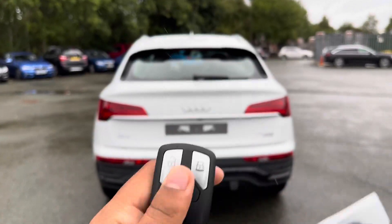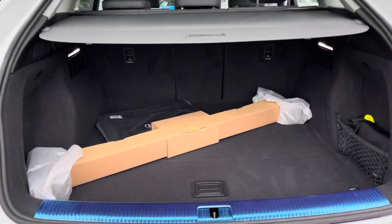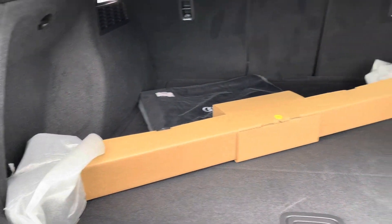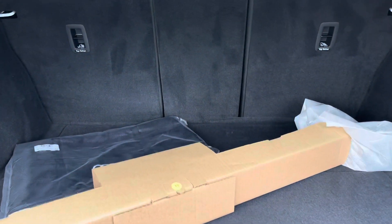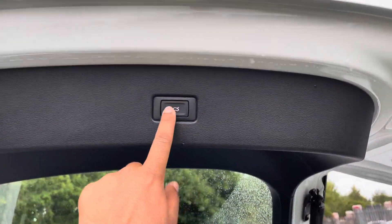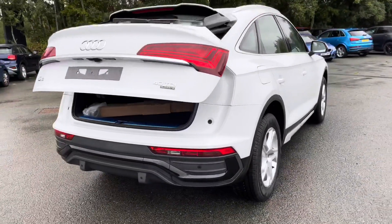To access the boot, just double tap the button on the key, or use the soft release on the power-operated tailgate. Even with the sloping roofline, there's a large boot with 510 litres of space, so there's plenty of room for shopping or even a pushchair. Folding down the rear seats means you can fit larger and longer items, such as flat-pack furniture. Once loaded, just push the button on the power-operated tailgate and it will close automatically.